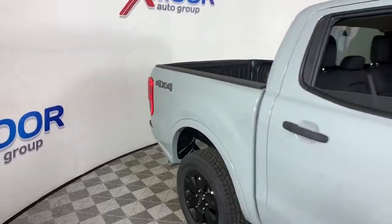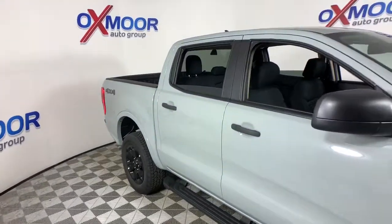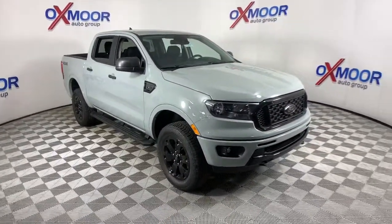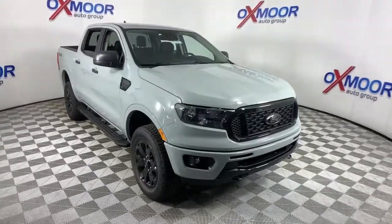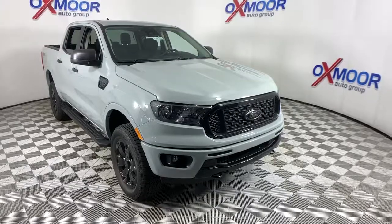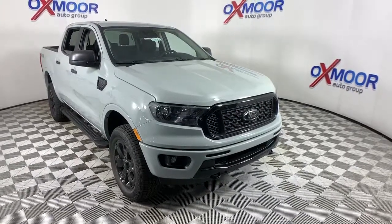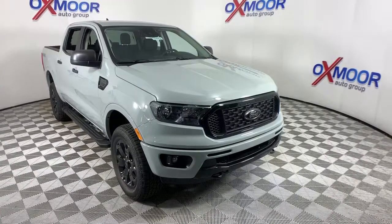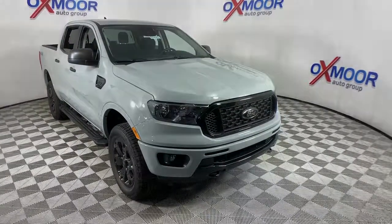Athletic agility meets efficient capability in this versatile Ranger. Take it out for a test drive and see for yourself. Our professional staff looks forward to giving you excellent service. We'll see you next time.